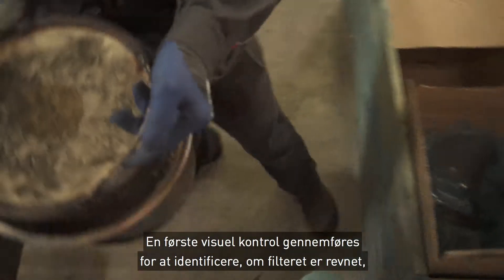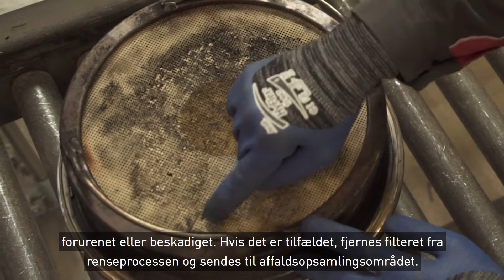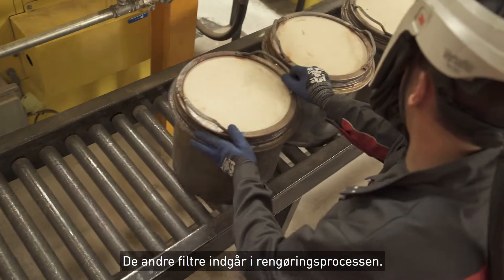A first visual check is made to identify if the filter is cracked, polluted, or damaged. If this is the case, the filter is removed from the cleaning process and sent to the waste collection area. The other filters enter the cleaning process.